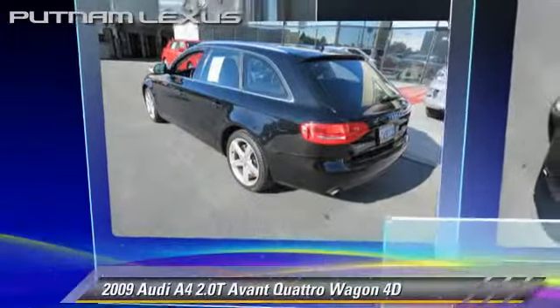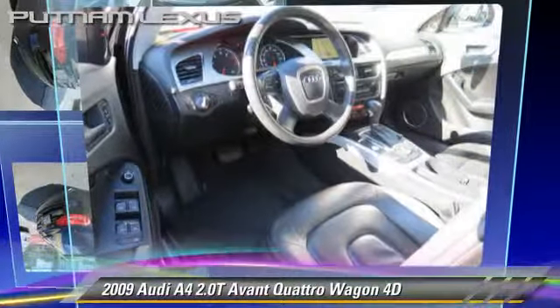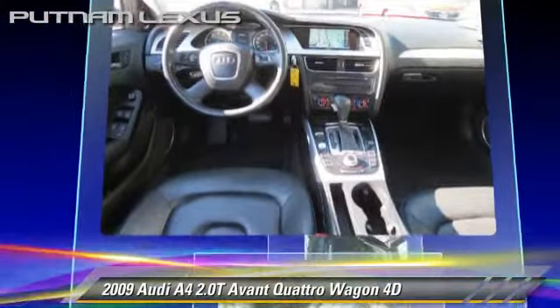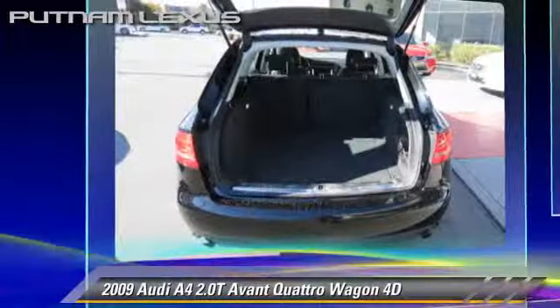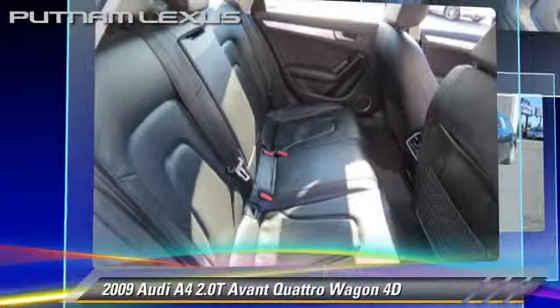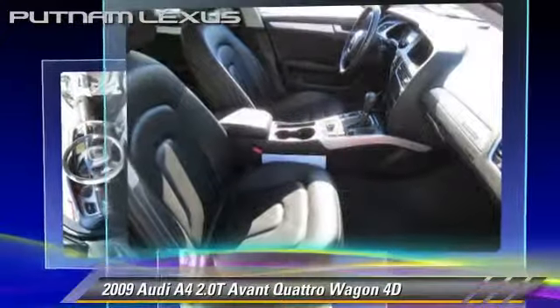The 2009 Audi A4 2.0T, powered by a turbo 2.0-liter 4-cylinder engine with a 6-speed Tiptronic transmission. This vehicle, with fewer than 60,000 miles on the odometer, gets up to 27 miles per gallon.